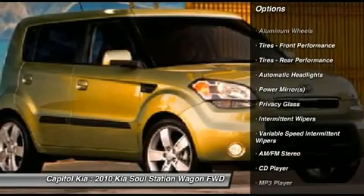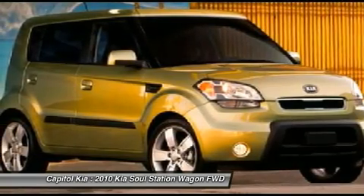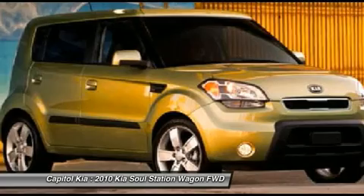Standard paint, molten cargo tray, electrochromic rear-view mirror with compass. More information about the 2010 Kia Soul: